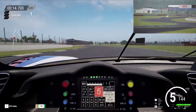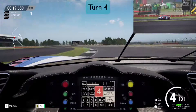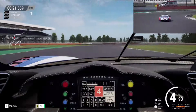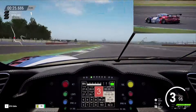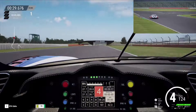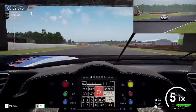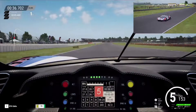Coming into Maggots, taking the kerbs, all flat through there, then lifting off for turn 3 and braking down to 4th for turn 4, then down to 3rd for Becketts. Going a little bit over the kerbs there — probably shouldn't have done that — and keeping a clean exit. Then needing to be flat out through Chapel because it's a very important corner exit onto the very long Hangar Straight, and there's a good overtaking opportunity into Stowe if you get it right.